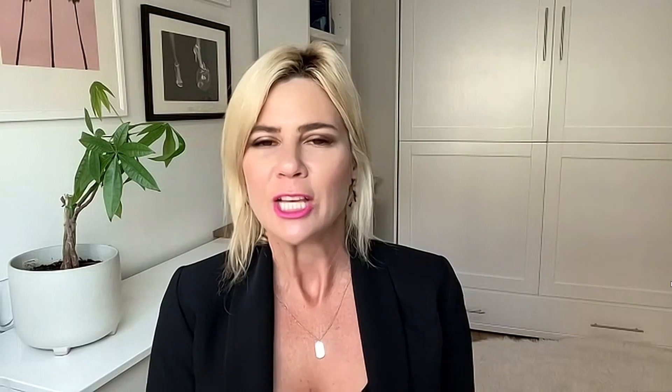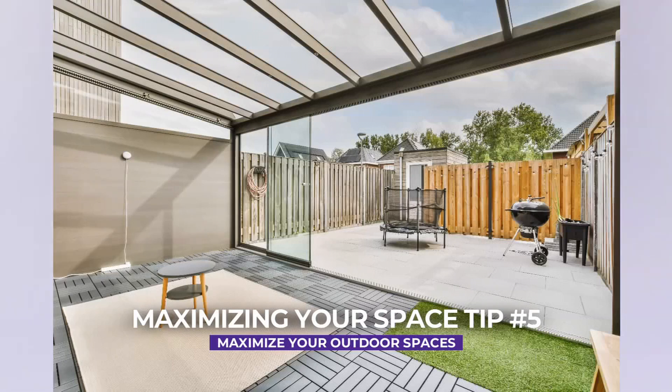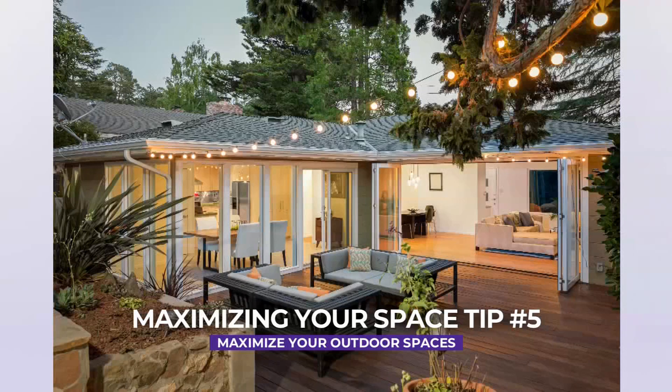One thing we always talk about is the outdoor space — how can you make that feel bigger or like an extension of your home? We love our outdoor space. Getting some nice big sliding glass doors that open, your market lights, and using an indoor-outdoor flow with nice patio furniture, maybe an outdoor barbecue and outdoor dining area. Your whole yard and living area feels that much bigger because it's all open through those glass doors.